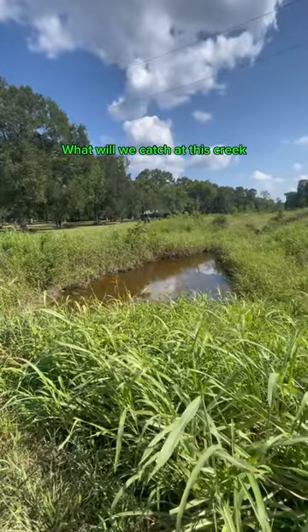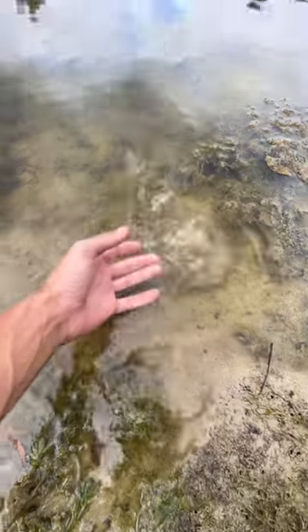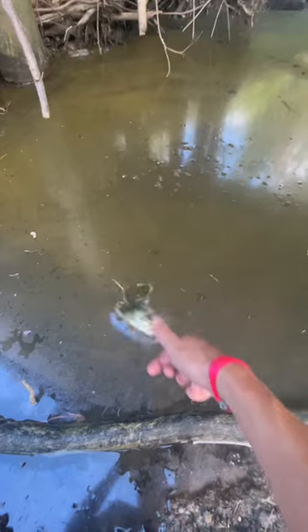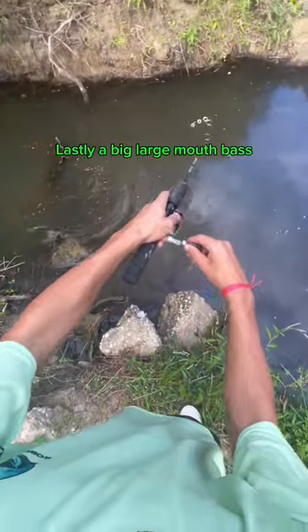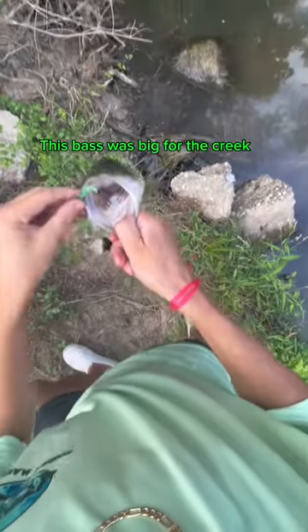What will we catch at this creek? First, a really big bluegill, then a little bass. Lastly, a big largemouth bass — this bass was big for the creek.